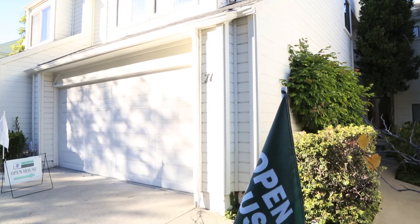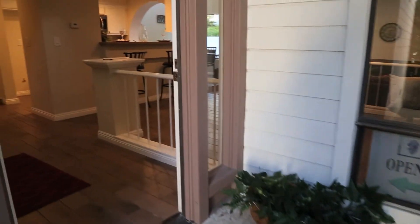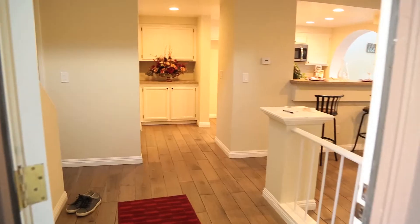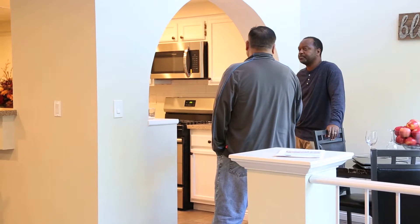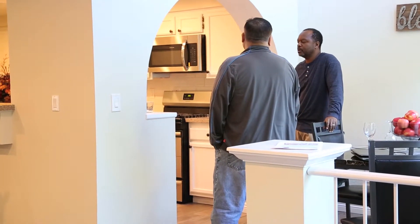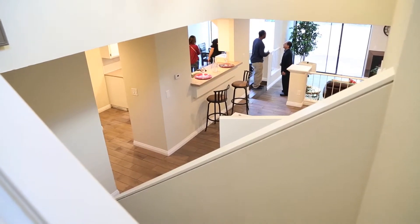Today was a big day because today was our first open house. This is the moment you've been waiting for, right? You buy the property, you do the renovation, and now you want to put this thing back on the market so everything pans out the way you're hoping it will. We had some good foot traffic, and we got some good feedback regarding the renovation that had been done — which is good to hear, because you have your own vision of how you think it's going to play out. But it's nice to get people's feedback, like, 'Oh, I really like this, I like what you did with that.'